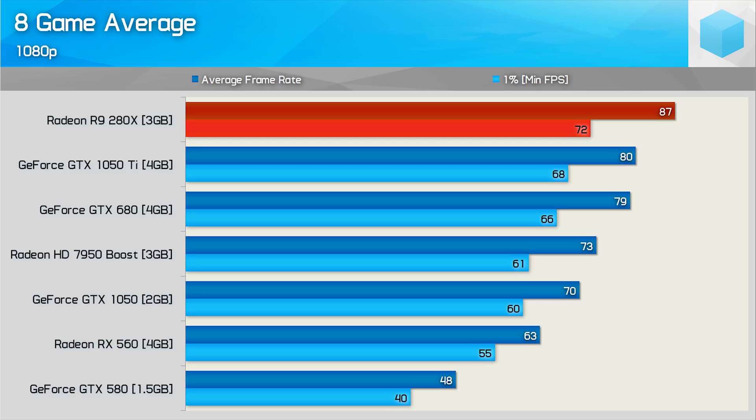On average across the 8 games tested, the R9 280X was 10% faster than the GTX 680, though it has to be said our spread of games is somewhat kind to the red team — and this wasn't intentional. We recently saw the HD 7950 struggle against the GTX 760 in titles such as Counter-Strike, Dota 2, Fortnite, Overwatch, and PUBG. Had those titles been included, the 280X and GTX 680 might have offered very similar performance overall, so just keep that in mind.